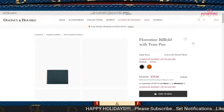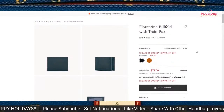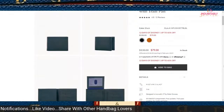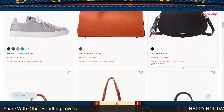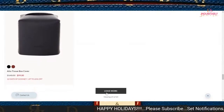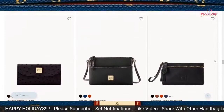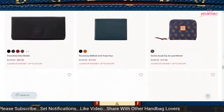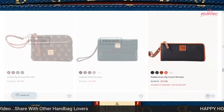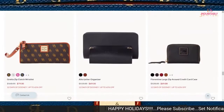Hopefully some of these other items that I did not click on have yet to leave. The Florentine billfold with train case is still available for $79. I think that will be a wonderful stocking stuffer for someone or even yourself. Just several pieces just sold out — that's a good thing. You all are buying it up, go for it.